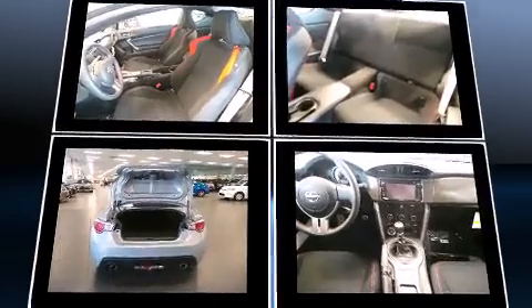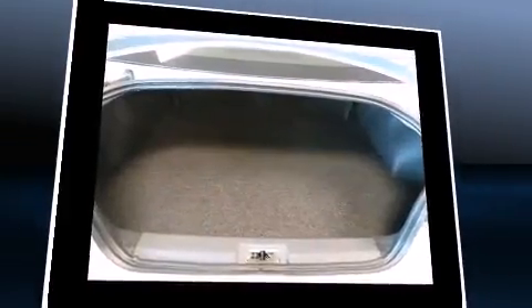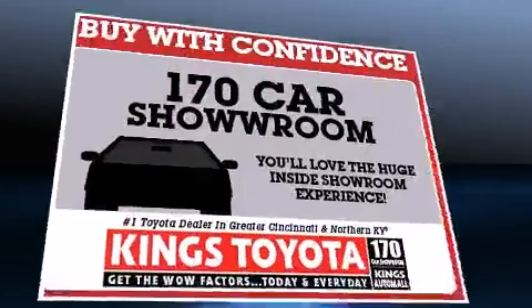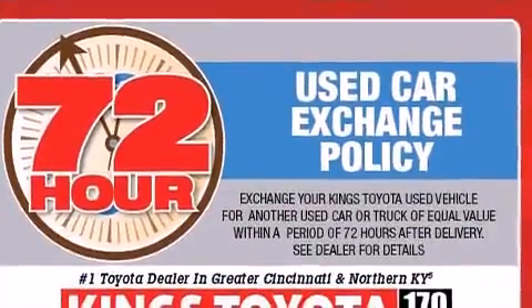Safety equipment has been integrated throughout, including head curtain airbags, front and side impact airbags, traction control, brake assist, anti-whiplash front head restraints, a panic alarm, and four-wheel disc brakes with ABS.